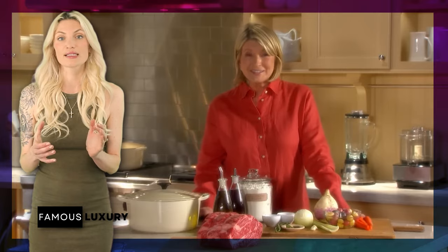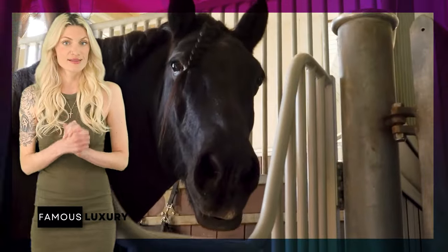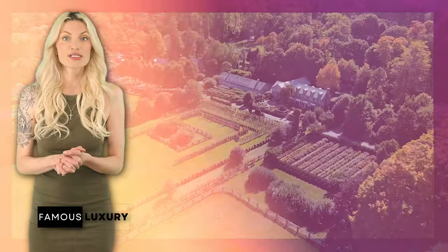The property's amenities are set up to reflect her passion for gardening and equestrian pursuits. The main house is a beautifully restored farmhouse where Martha has added her unique touch, including in the renovated kitchen, which is the soul of many of her culinary creations she shares with her audience.